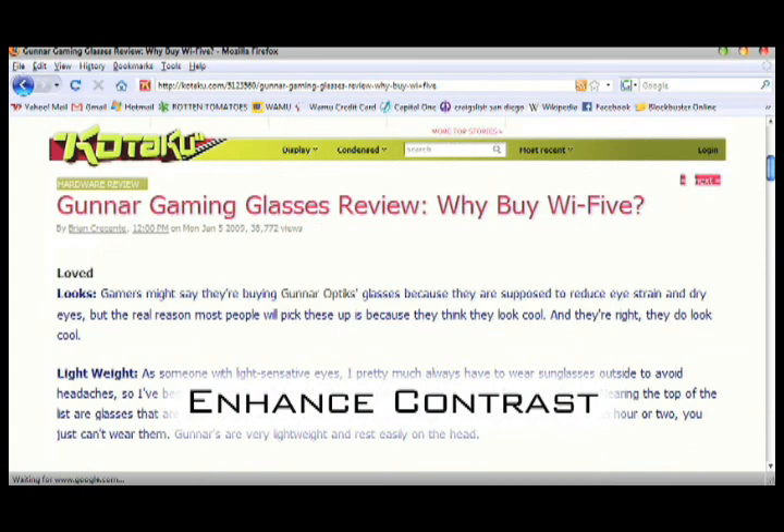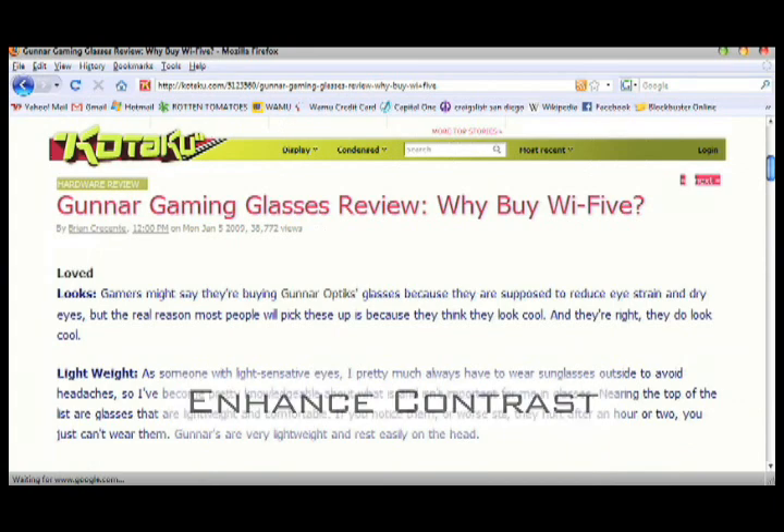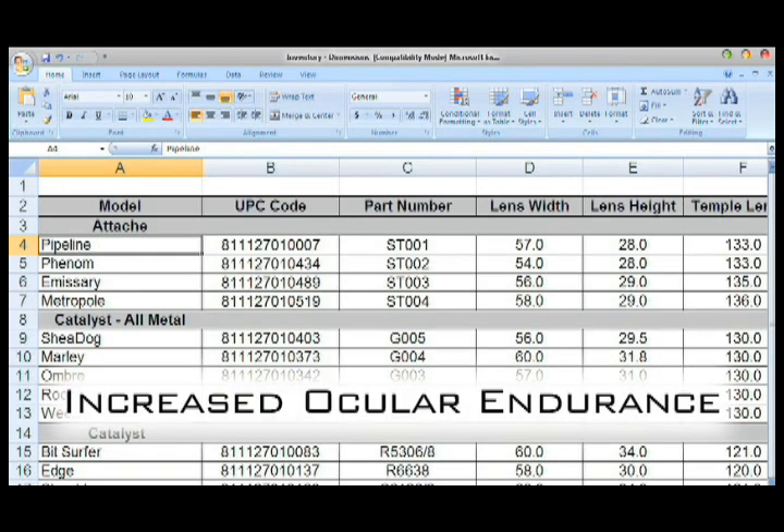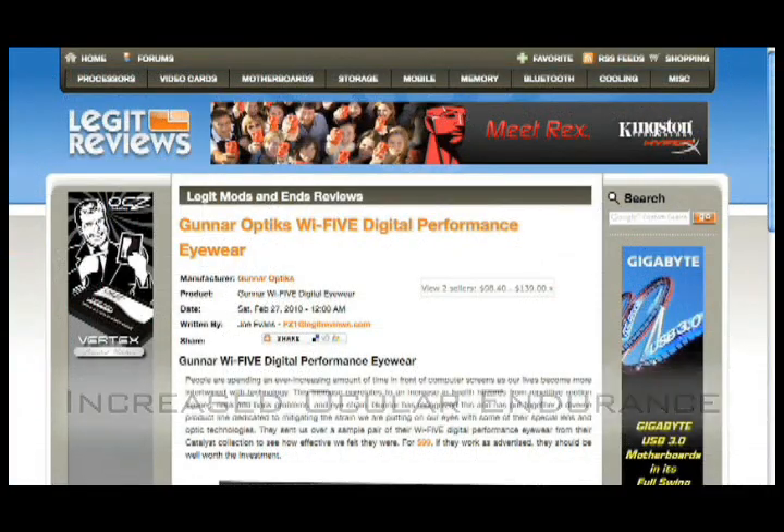Gunner Ionic Lens Tints enhance contrast for a sharper viewing experience. Tints are tuned to specific environments for maximum visual efficiency to capture and enhance good light. The result is increased ocular endurance. It also reduces high energy visible light to speed visual recovery.